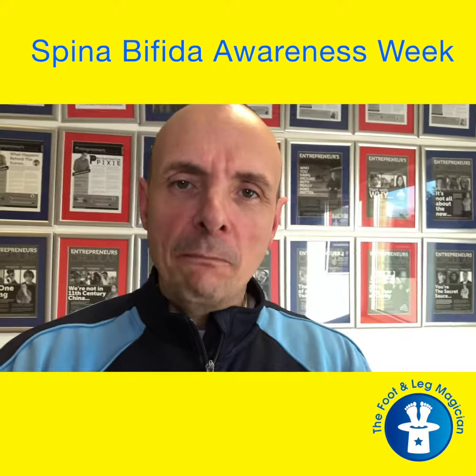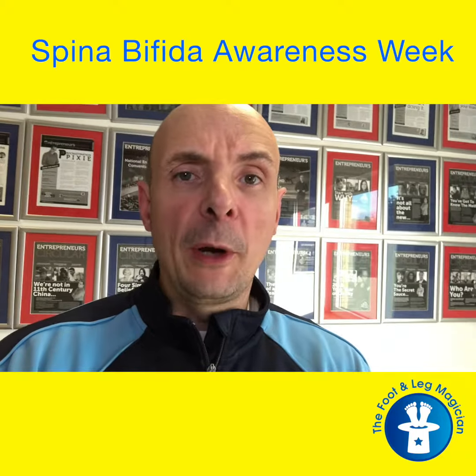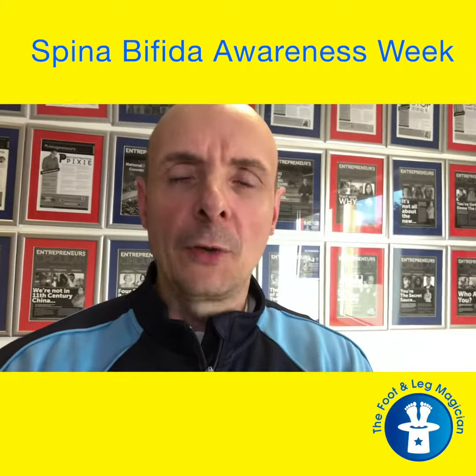Spina bifida is a continuum. On one end, you have people who may not even know they've got spina bifida, or if they do, it's something which was found incidentally as part of a screening, a scan, or an x-ray.